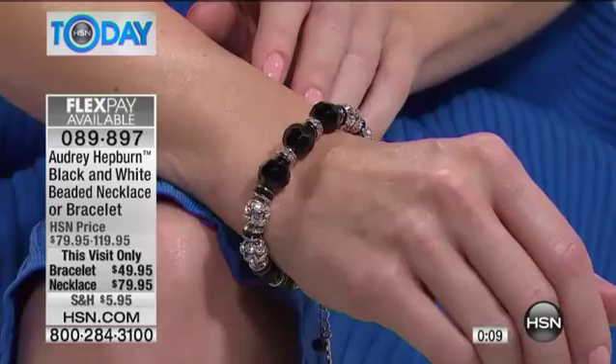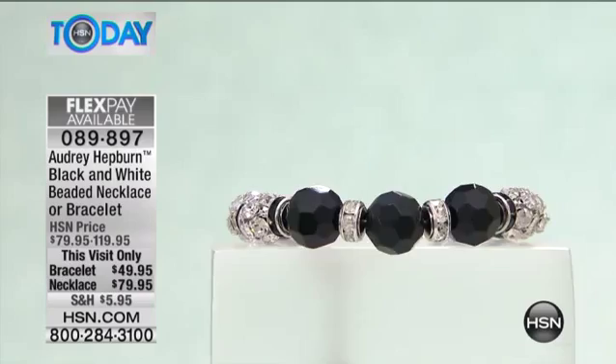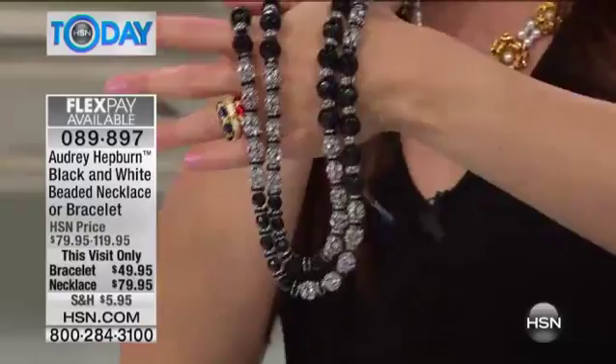Here's the deal on both of these — lowest price ever. The bracelet is $49.95, down from $79.95. Completely sold out back in February, they're back for you today. Very, very limited in the collection. Item number 089-897 if you would like to check this out on hsn.com. Otherwise, express ordering is going to be your best bet this morning.